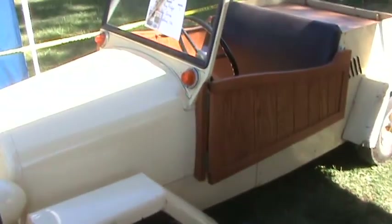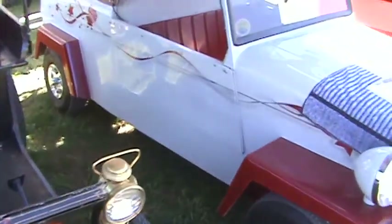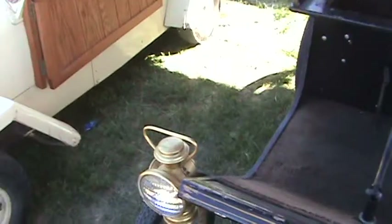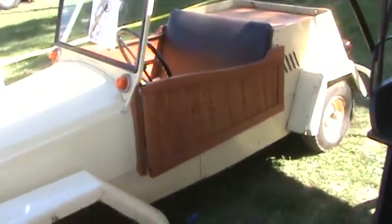And another earlier King Midget — this one is a 1951 model, that's Model 2. The other models we see all along here are all Model 3s. Model 1 was a single passenger, and then you got into the Model 2 where you're able to fit two people in.